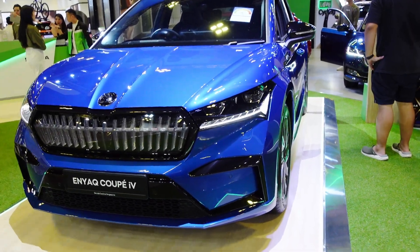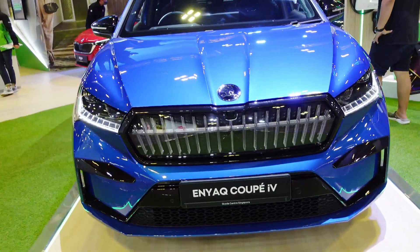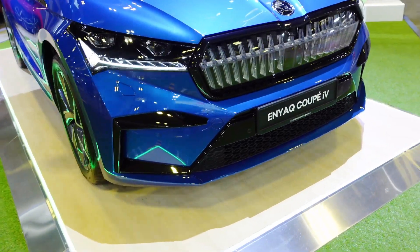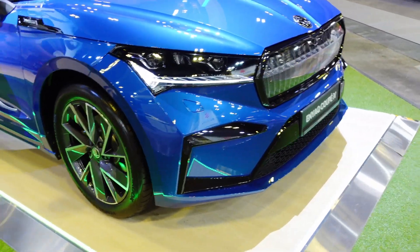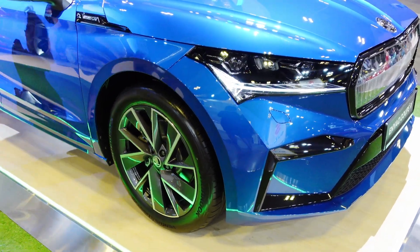Hi guys, welcome back to my channel. We are now looking at the Skoda Enyaq Q4. This Skoda brand is from the Czech Republic, or Czechoslovakia, but it's a subsidiary of Volkswagen, which started in the 1990s.